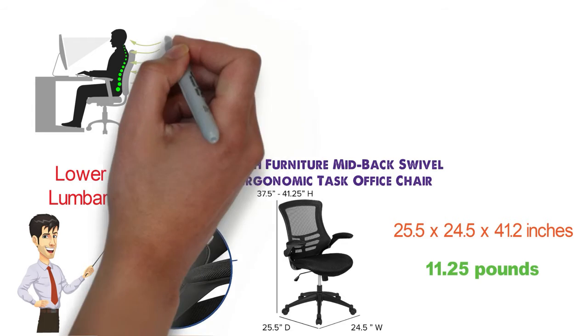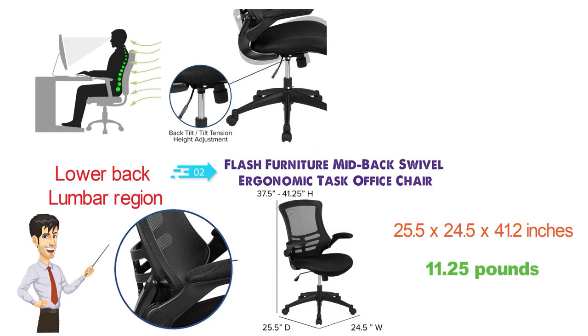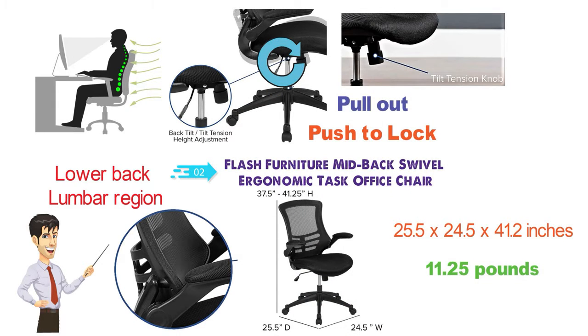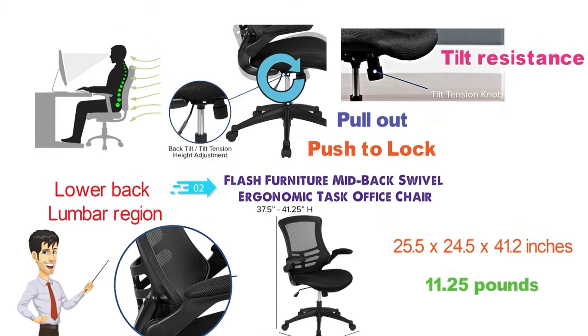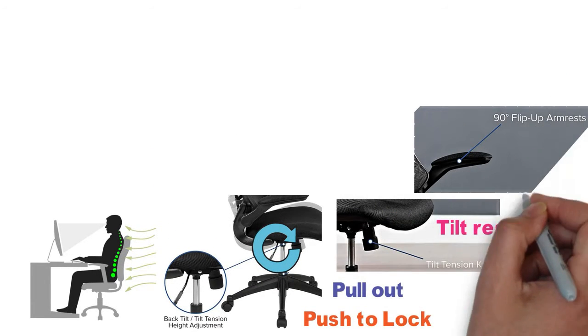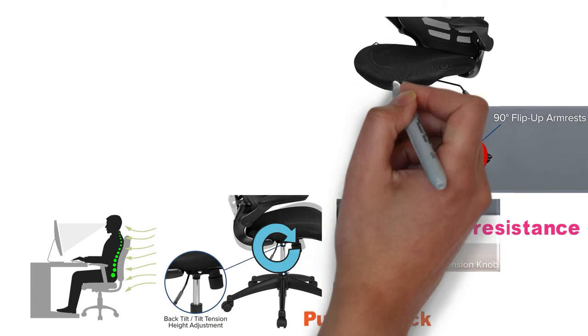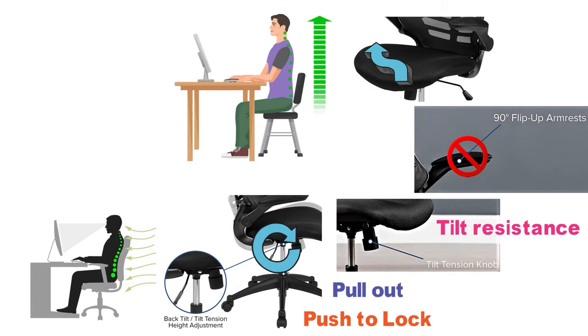The Flash Furniture Chair features a tilt lever that allows you to push and lock into an upright position and then pull out to enable the rocking motion. It also features a tilt tension knob that will let you adjust the tilt resistance. The sidearm flips up so you can have a desk chair without arms if they're not needed. The bottom of the chair where you sit has a waterfall seat design that has a slight downward curve, which helps take the pressure off your legs and improves overall circulation.